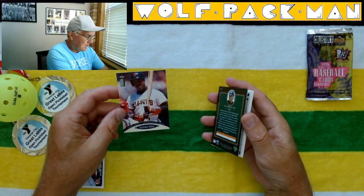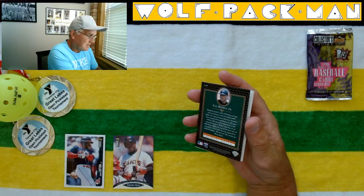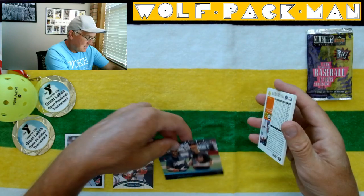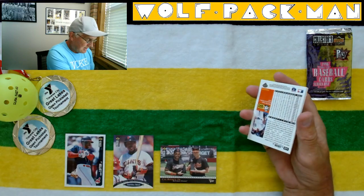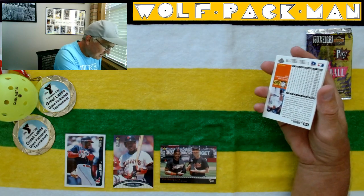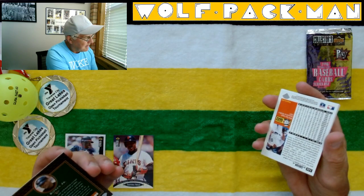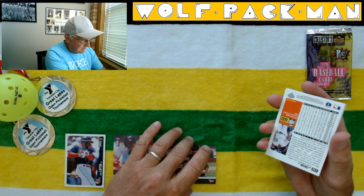Wow, look at that card — that's awesome. It's followed by Cal Ripken, 2 of 22, insert card. Dang. That's Cal — Cal Ripken 2 of 22 insert card. That's hilarious!